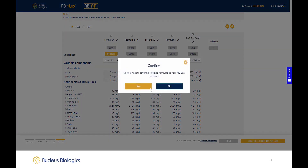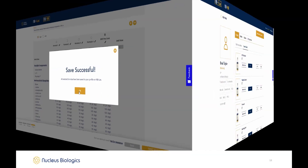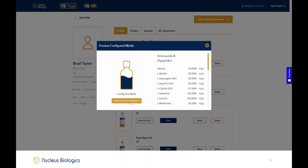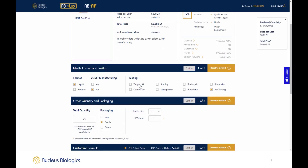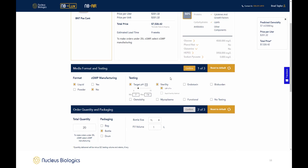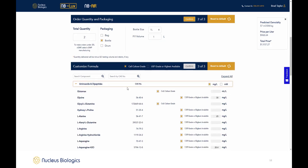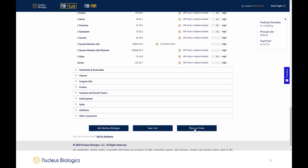Formulations can be named, saved to your profile, and exported to MB Lux. Saved formulas show in the user's profile and can be opened for customization, including testing such as sterility and pH. Volume and packaging can also be customized, as well as a final confirmation of the concentrations within your media.